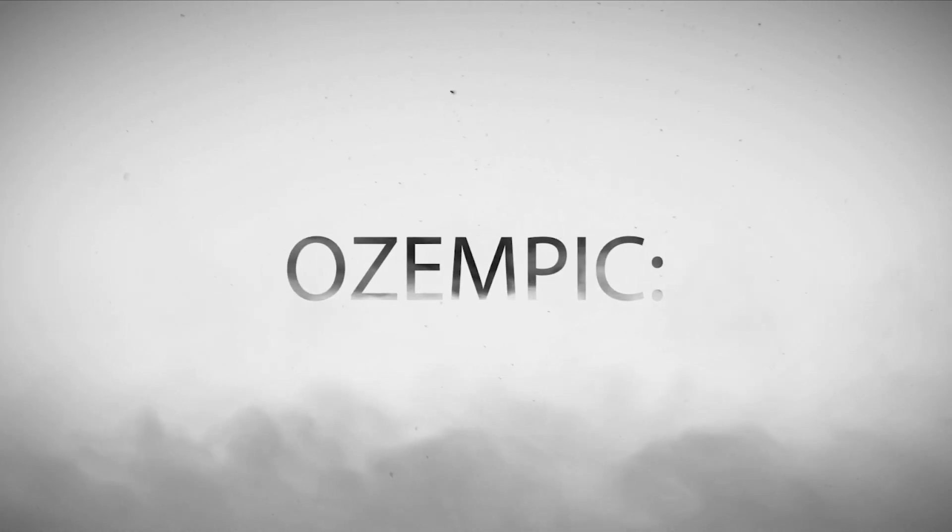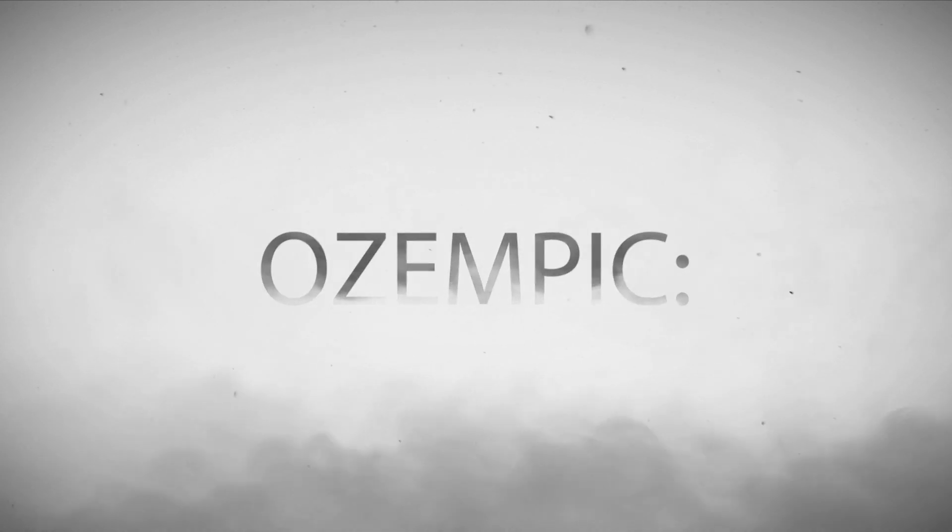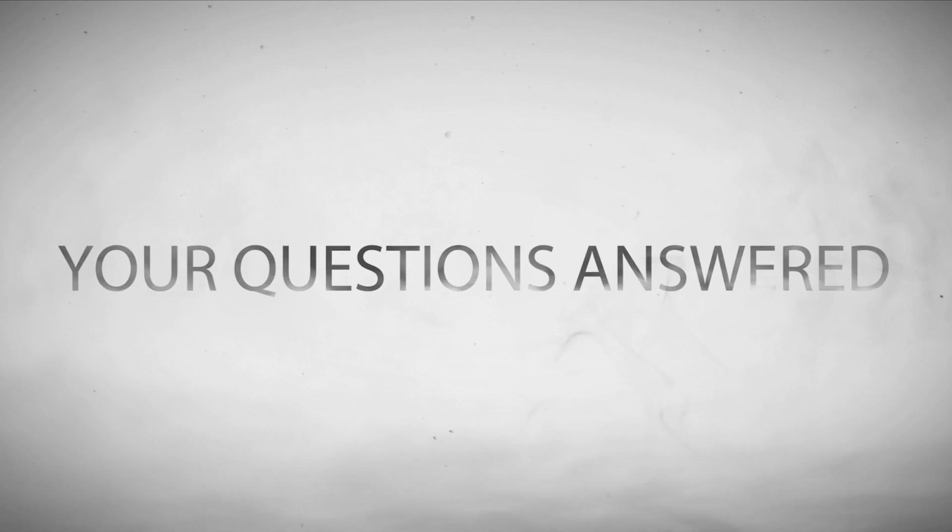Here are Ozempic questions answered. Let's start with the most basic question: what is Ozempic?